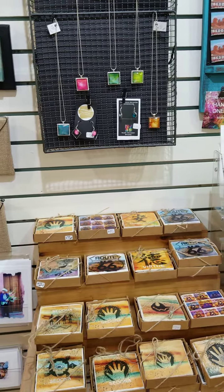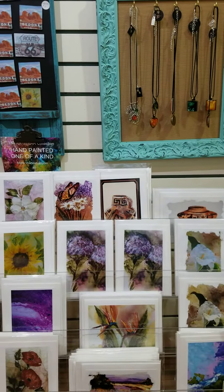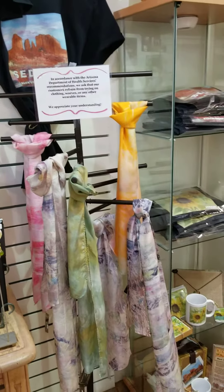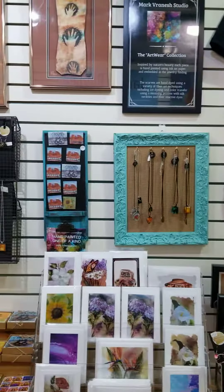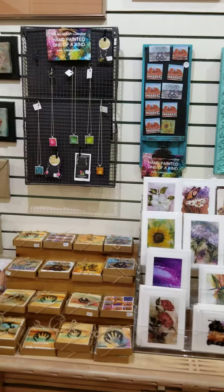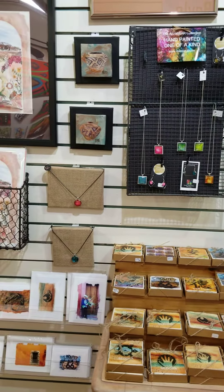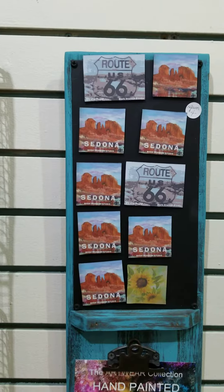He's won some awards and exhibited throughout the country at prestigious festivals of art, and his work has been collected internationally. Mark now spends most of his time in Northern Arizona at a studio painting the red rocks of Sedona, or inspired by the historic towns along Old Route 66.